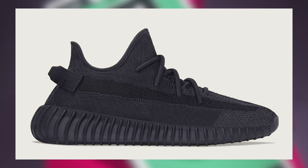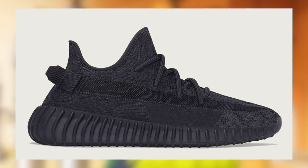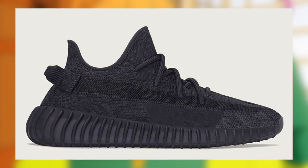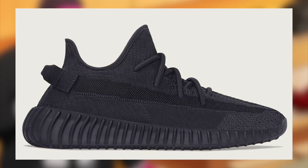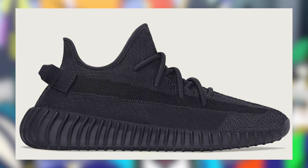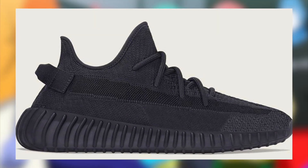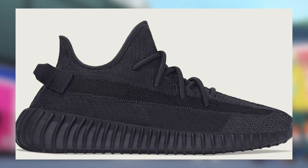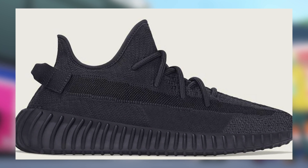Similarly, we may also be seeing the Yeezy 350 Onyx drop on March 5th for $230 as well. However, I do suspect that these will be delayed until later in the month, as I don't expect both of these 350s to drop on the same day — but this is what current sources are saying right now. I personally think a lot of these Yeezys are going to be delayed. Regardless, similar to the MX Frost, I'm only expecting small profit with a subpar margin primarily in the larger sizes.